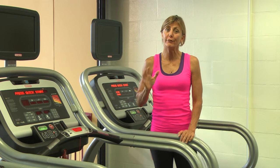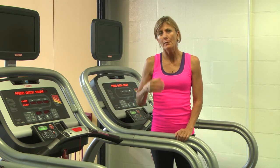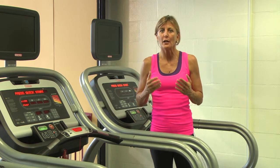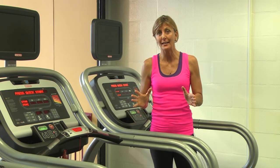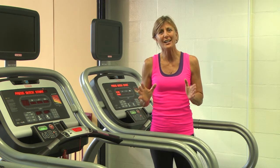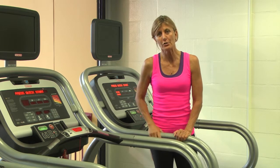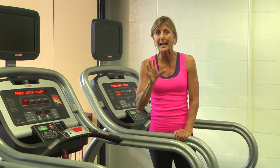Low impact exercises are very, very important, especially when you get to a certain age, because we can no longer do things like running and jumping, flying up and down the stairs, heavy aerobics — those things are considered high impact. And although they're very good for the bones and the muscles, they're not so good as you age and you get sore knees, sore hips, and sore joints. So I'm going to show you some low impact exercises that you can do to strengthen your bones and your muscles.